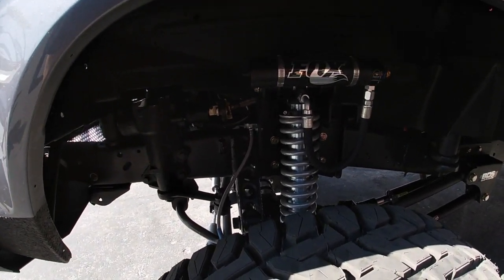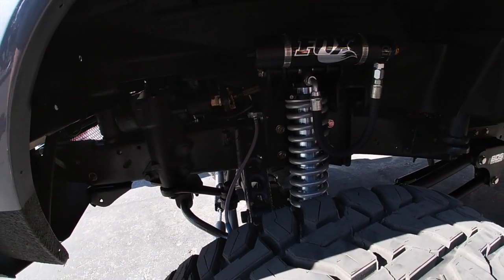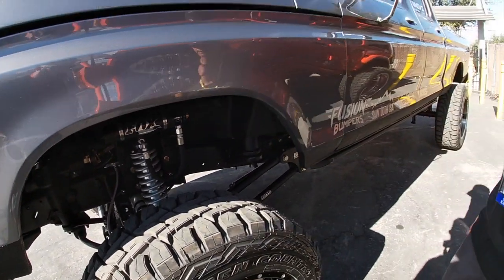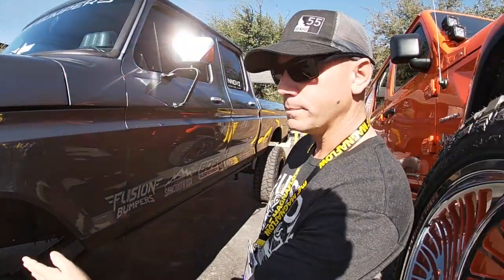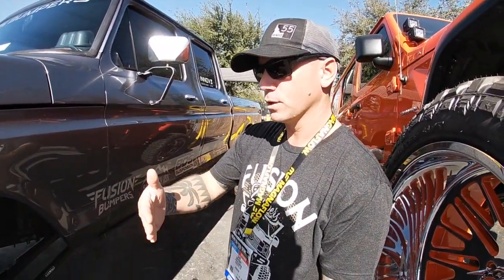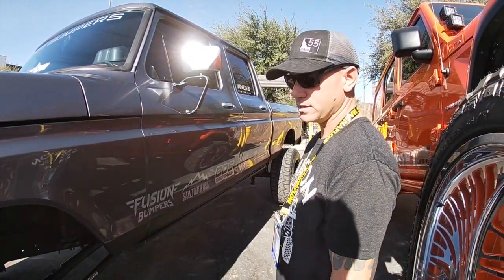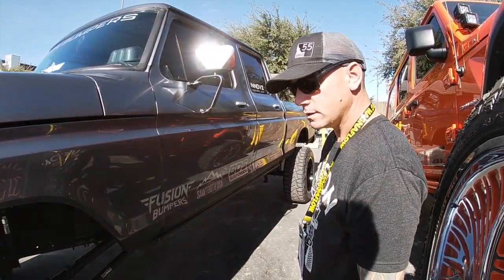It steers really nice. We did true power steering, actually out of an F-150 — from around '76 to '79 — and we swapped out the guts of the box so it was a reverse throw to make everything work properly with this setup.